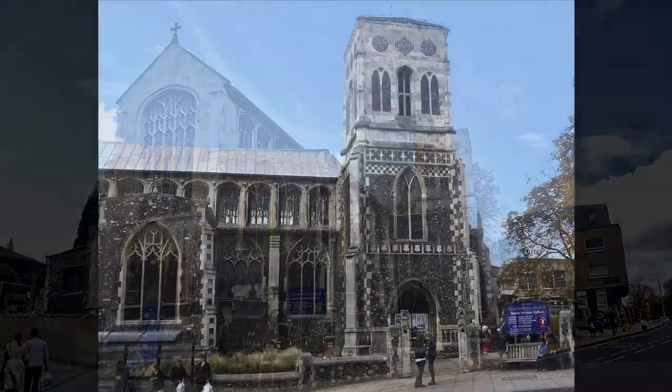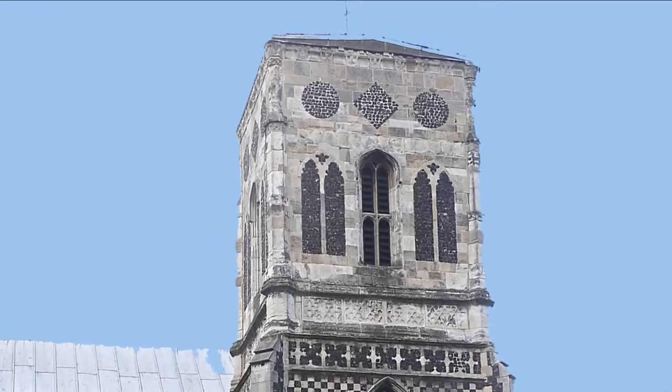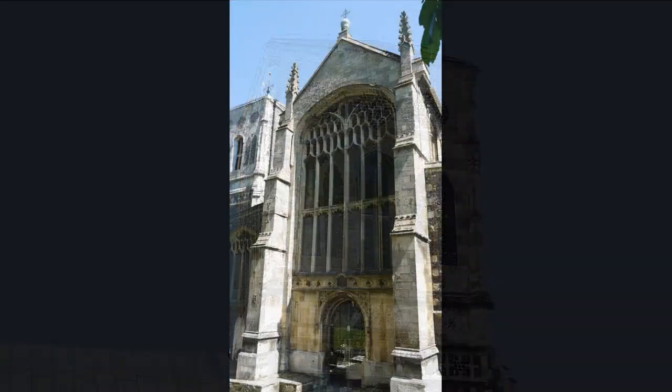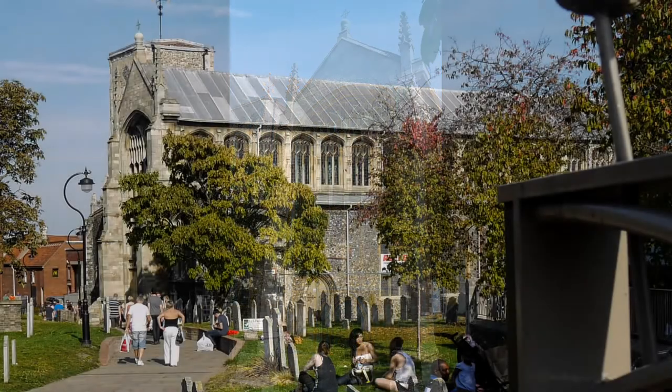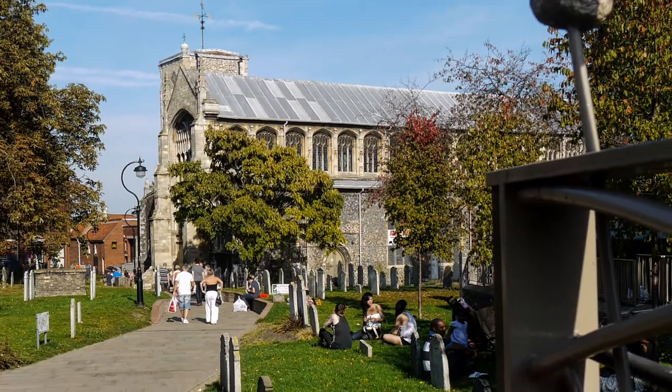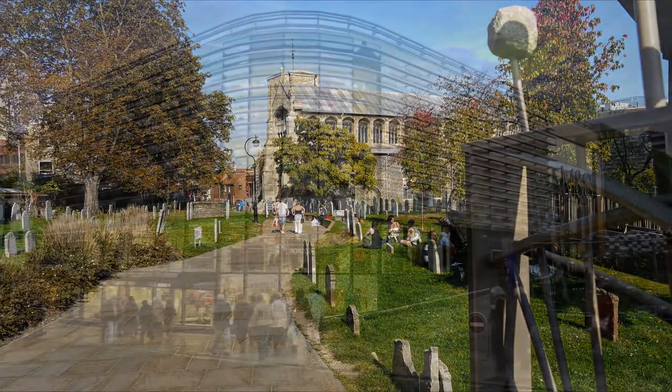St Stephen's Church has a wide variety of architectural styles with sections of the building dating from between the middle of the 14th century to the early 1600s. The church is still in use and since the opening of the Chapelfield shopping centre, the churchyard has become a thoroughfare resulting in more visitors.